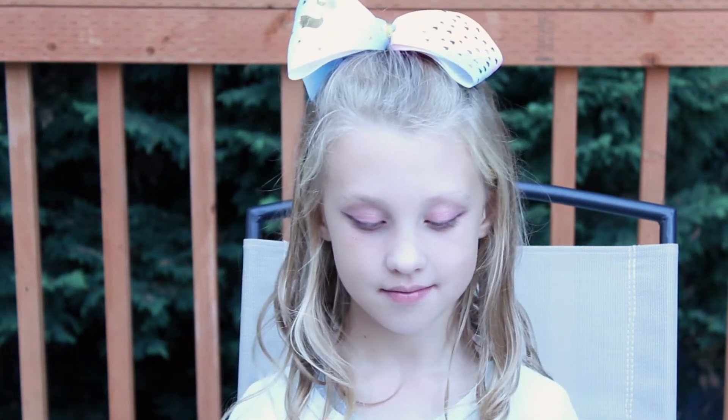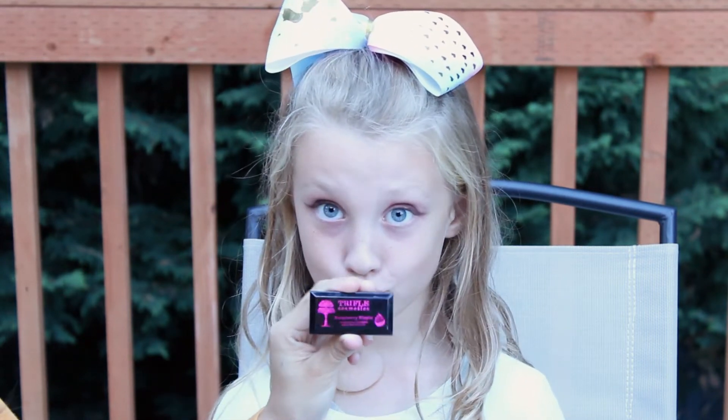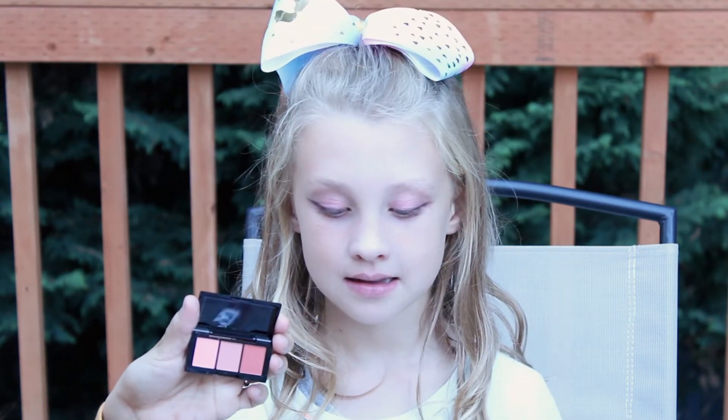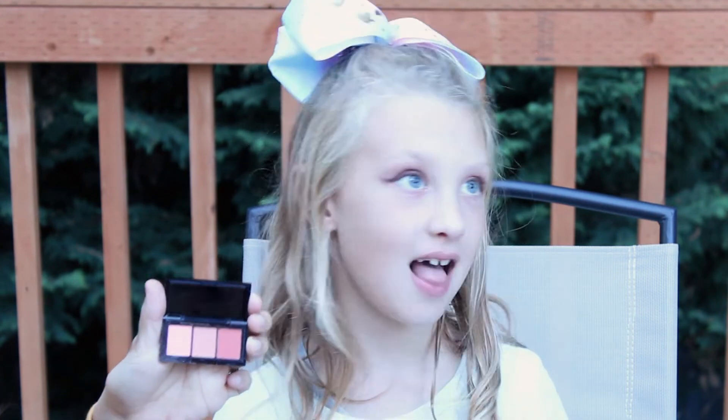Now we are going to apply blush, and she really liked this Trifull Cosmetics blush. This gives you three little options — I got this from one of the Ipsy bags — but her favorite one was this pink one right here. I also love pink.